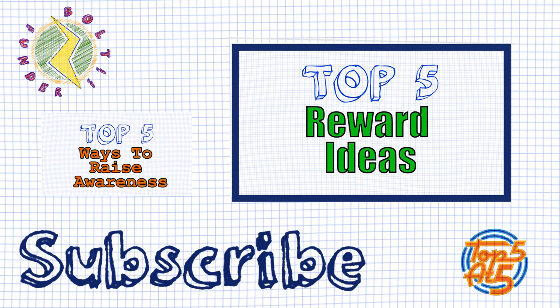That was this week's top 5. If you've got any of your own tips for raising awareness for a crowdfunding campaign, then please pop them in the comments below — they're always good to share. If you'd like to see more top 5 videos like this one, then just hit like and subscribe to the channel for even more videos. Thanks for watching and we'll see you again next week.